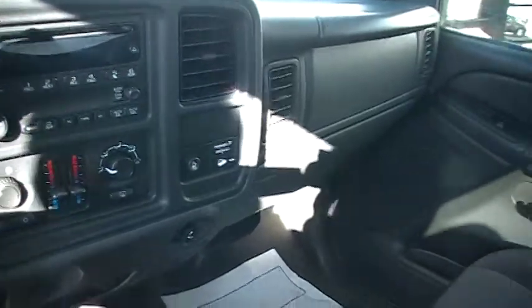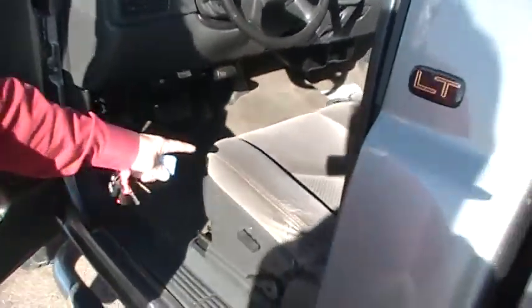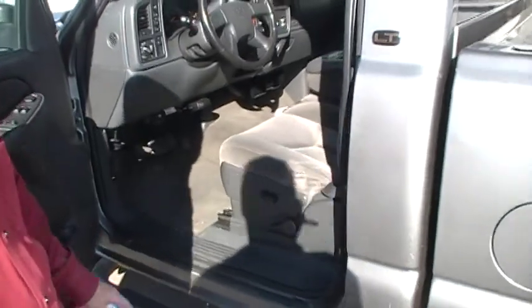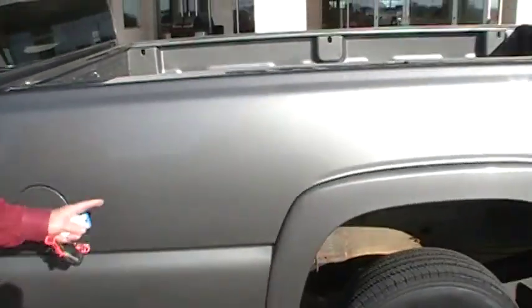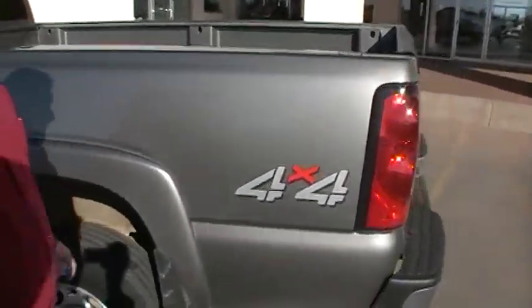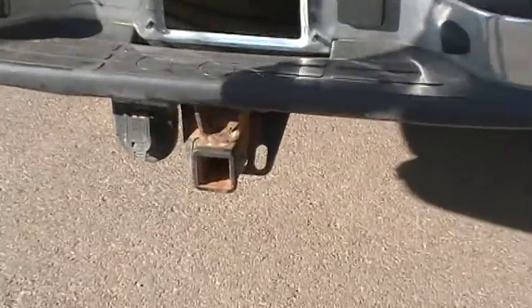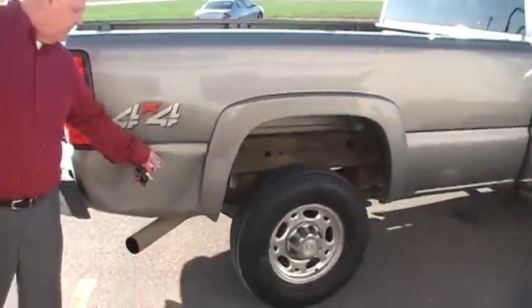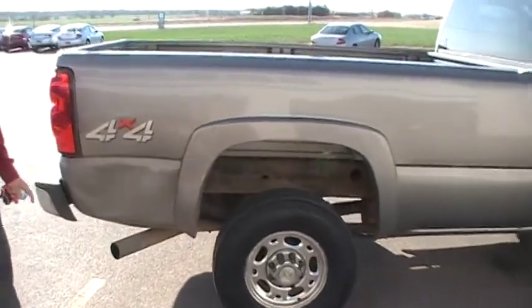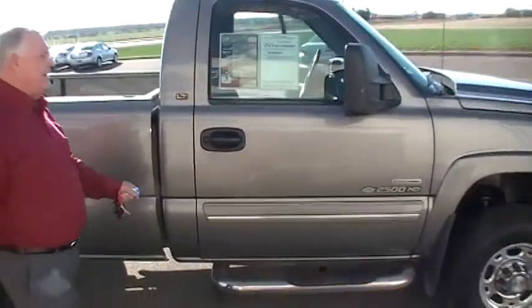This has got 80,000 miles on this diesel. You've got a good seat in it — 60/40 with the power seat. Walk on around. This is a four-wheel drive. You've got the trailer package on it. Only thing wrong with this truck, we've got a dent right here — I want you to know about that. Other than that, it's got the steps on it and the pull-out mirrors.